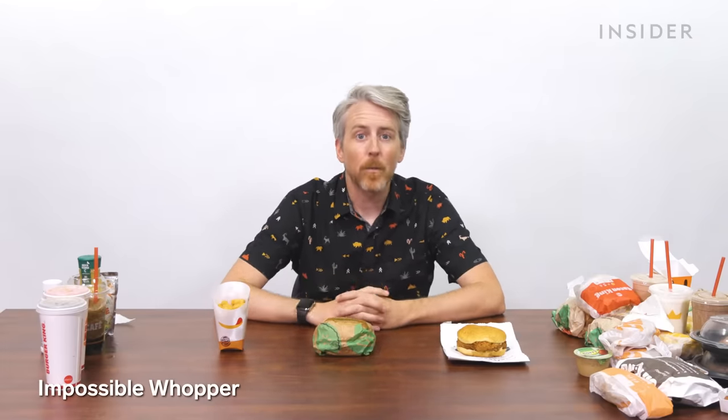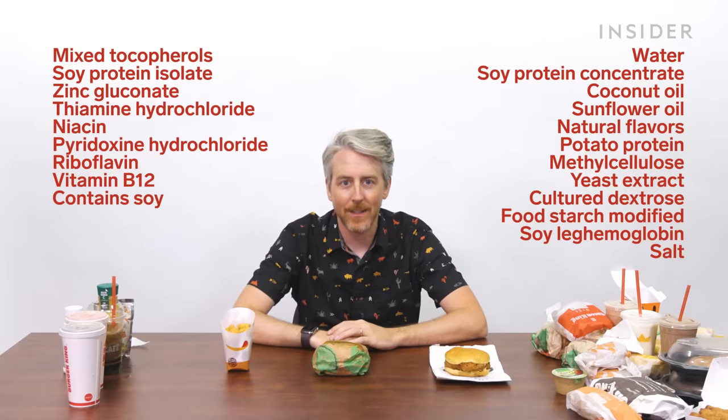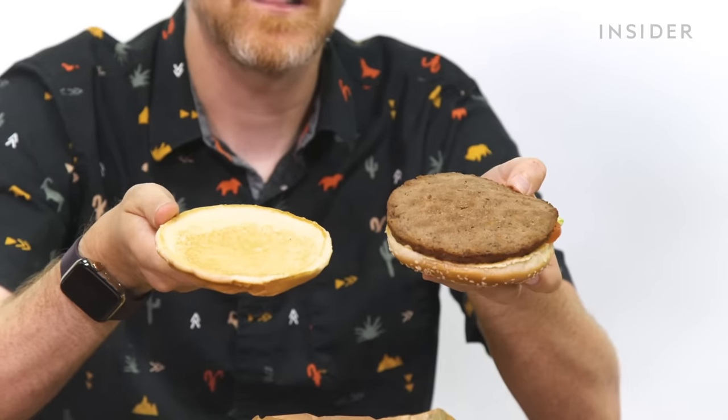In the US, we have the Impossible Whopper. The Impossible Burger has a lot more ingredients. It looks like meat, and it tastes exactly like a Whopper — they're covering the lack of meat with that char flavor. I don't think I would notice the difference.